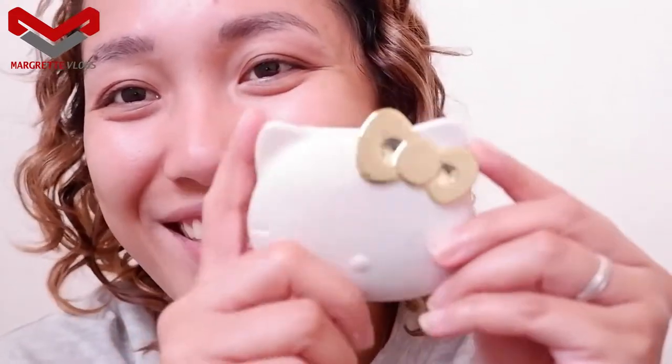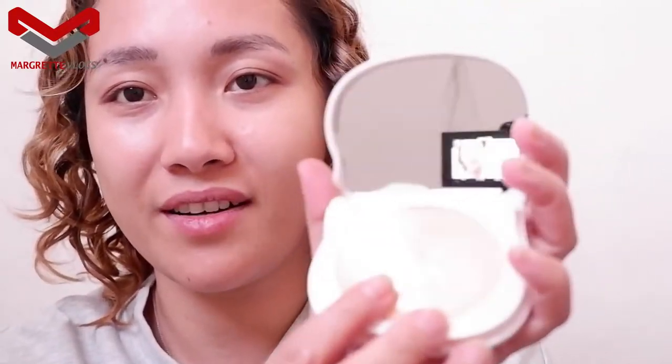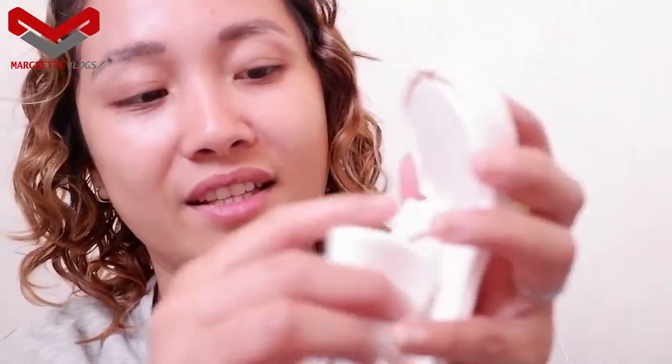So let's open this first — the Hello Kitty Flawless Silky Pressed Powder. This is how it looks. The makeup case is golden. The usual pressed powder I use is from Hairline in the natural shade, but I'm going to try this out today. Inside is of course a mirror, and the powder has Hello Kitty on it. Below there's a cute sponge. I'm going to be using this in a bit.